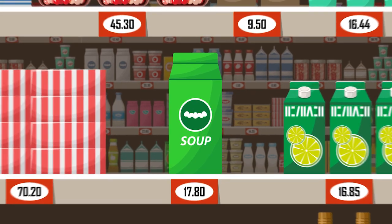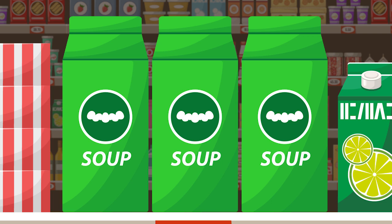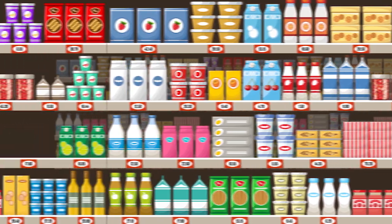Here's a can of soup, very popular in winter. The shelf is fully stocked — but wait, one sold, and another, and they're all sold out. How will retail staff know there's no stock on the shelf?